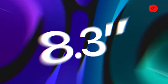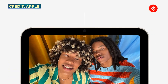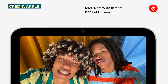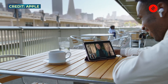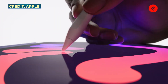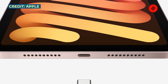Both iPads now come with improved cameras on the front and back. The front camera features a Center Stage capability which automatically pans the camera to keep the user in view as they move around — important for education, meetings, or FaceTime. The iPad mini now supports the Apple Pencil 2nd generation, while the iPad supports the Apple Pencil 1st generation. The iPad mini also now has a USB Type-C port at the bottom.